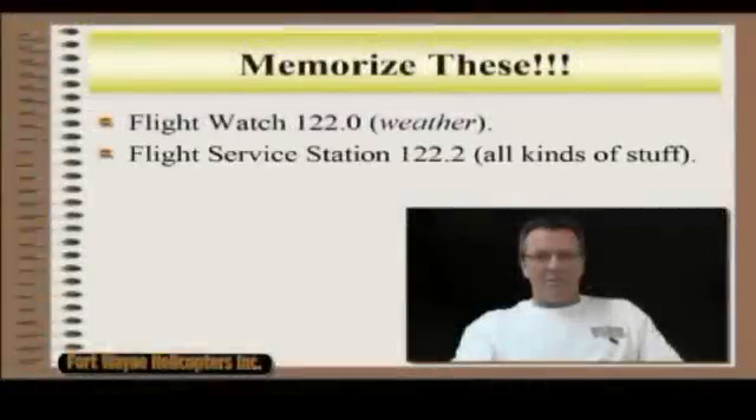Memorize these. I'm amazed at how hard it can be. FlightWatch is 122.0 — that's weather. FlightService is 122.2.